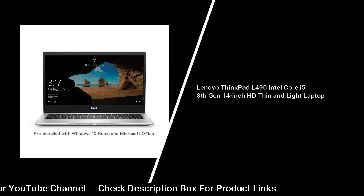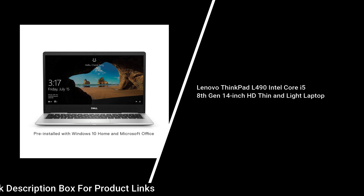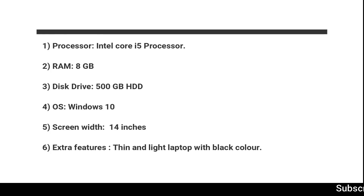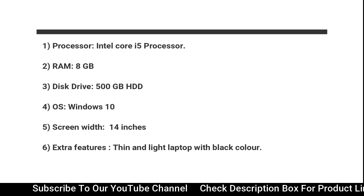Fourth model — Lenovo ThinkPad L490, Intel Core i5 8th generation, 14-inch HD thin and light laptop: Intel Core i5 Processor, 8GB RAM, 500GB HDD, Windows 10 OS, 14-inch screen width. Extra features: high quality designing laptop with thin structure. Fifth model — Asus ROG Strix G 2019 Gaming Laptop: thin and light laptop with black color.